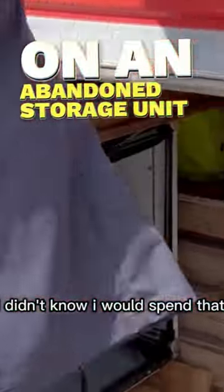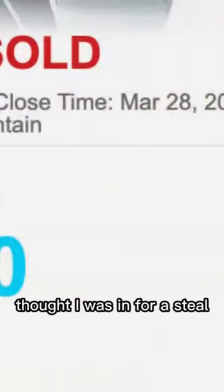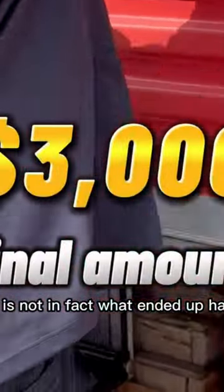I didn't know I would spend that much. At first I won it for $35 — what I thought was a steal — but that is not in fact what ended up happening.